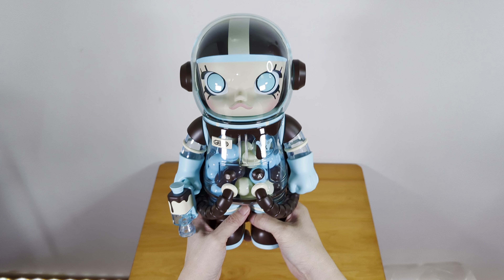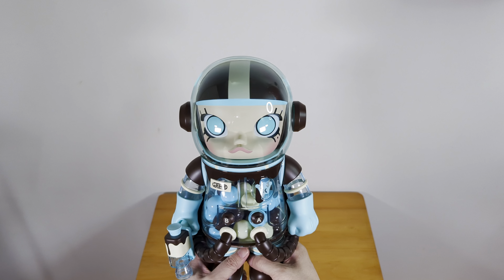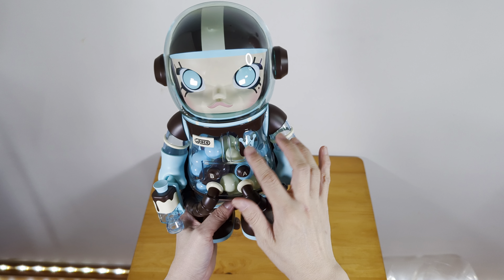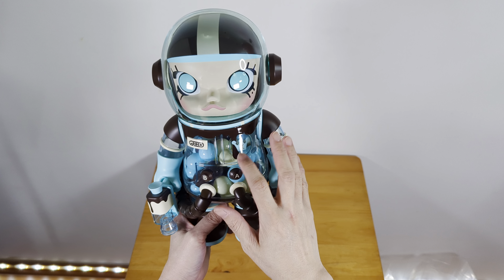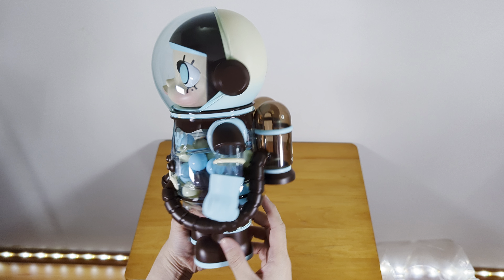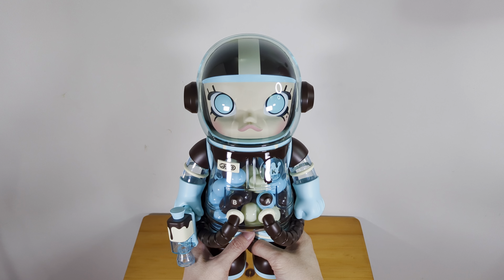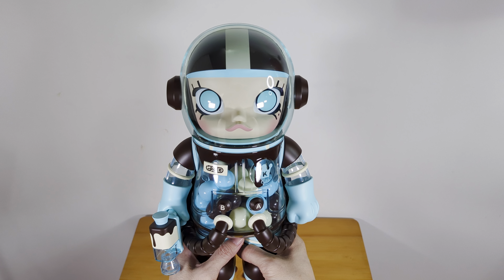That's all for today. I hope you enjoyed this unboxing. Her space suit has some melting chocolate — everywhere! So cute, the colors are so nice. Please like and subscribe. Bye!